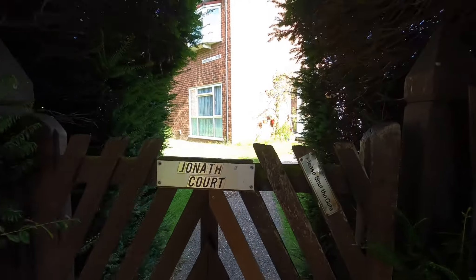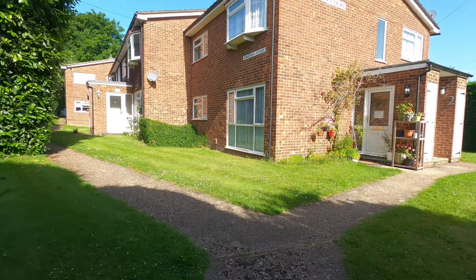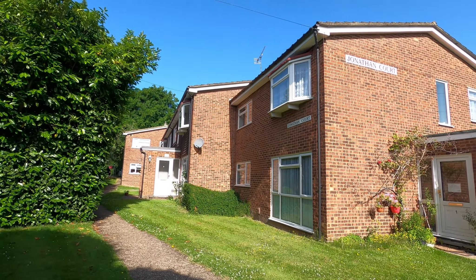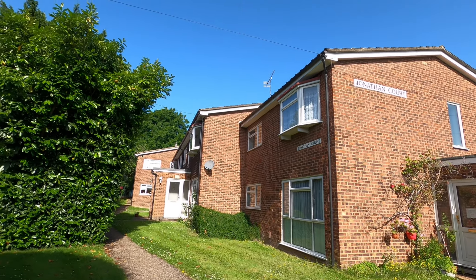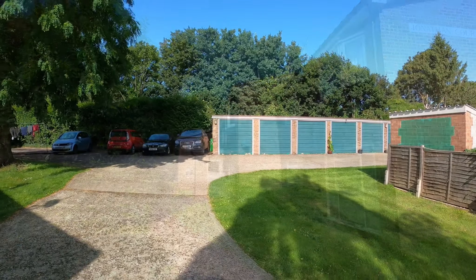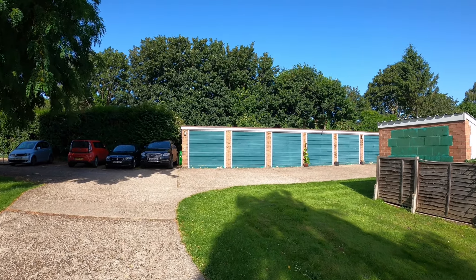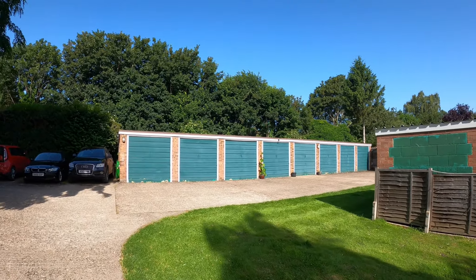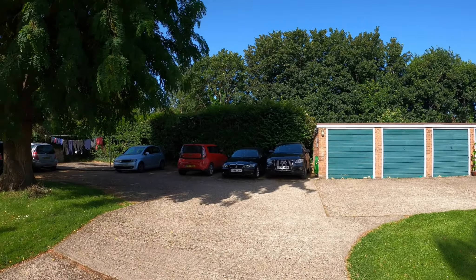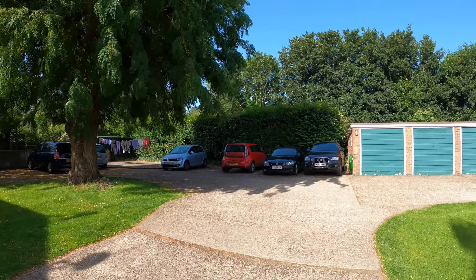We've got this lovely entrance through into the property from the Crescent, and we'll just quickly pop to the other side of the building to show you the parking area. So while we're here, just a quick shot of the garage and parking area. I'm not entirely sure which garage belongs to the property in question, but the office will be able to tell you — and there's plenty of residents' parking as well.